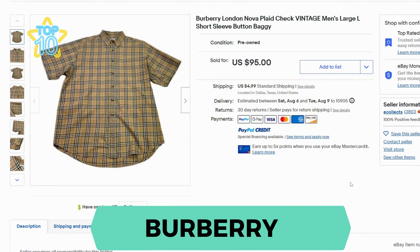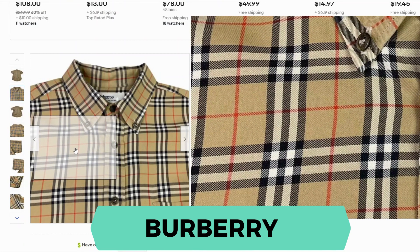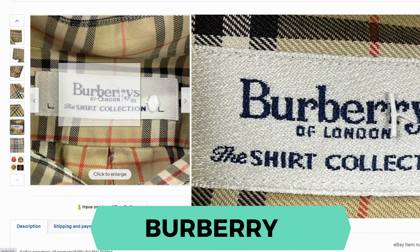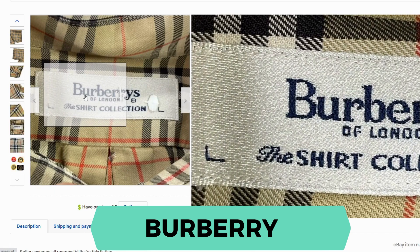Here we have Burberry. This is a vintage men's large short sleeve shirt. This sold for $95.00 and $4.95 shipping. This particular print is called the Nova plaid check — Burberry is famous for this print, so you may see it on some of their other products. Let's take a look at the tag. This one says Burberry of London; some of them may just say Burberry.